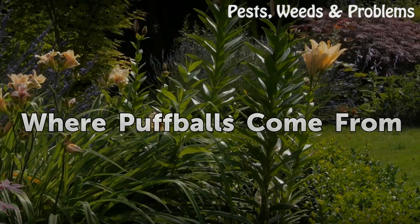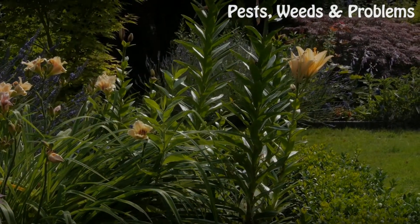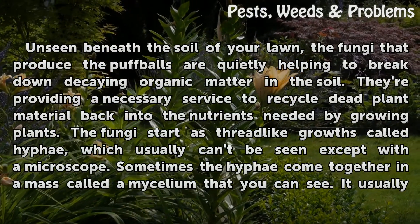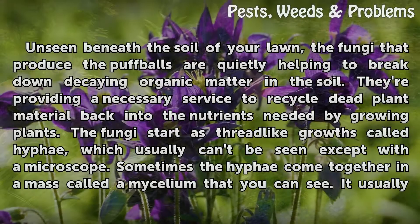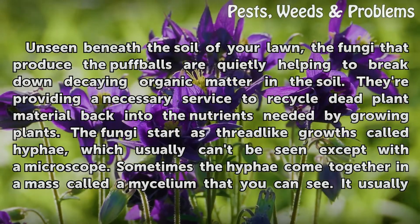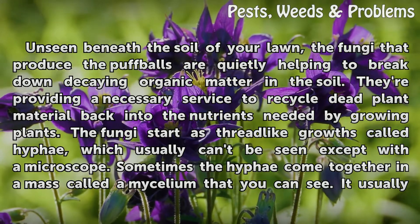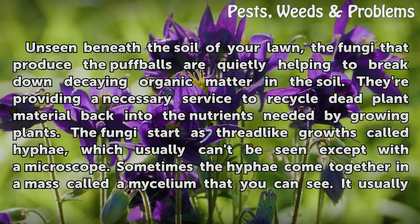Unseen beneath the soil of your lawn, the fungi that produce the puffballs are quietly helping to break down decaying organic matter in the soil. They're providing a necessary service to recycle dead plant material back into the nutrients needed by growing plants.